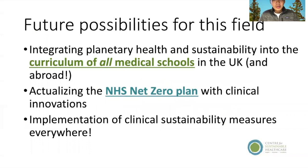Future possibilities include integrating planetary health into the curriculum of all medical schools — so far, none of them have a really dedicated permanent module on it. We want to actualize the NHS net zero plan and implement clinical sustainability measures everywhere. That includes wherever you're from — this is a worldwide approach.